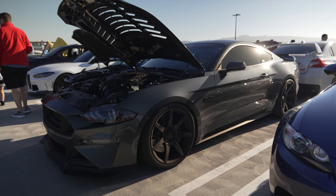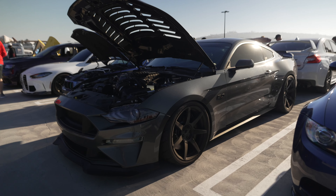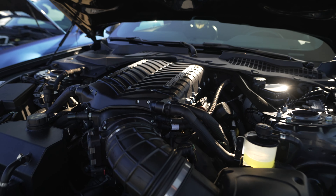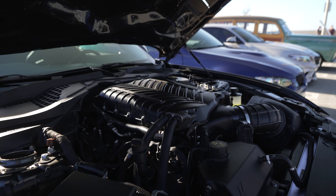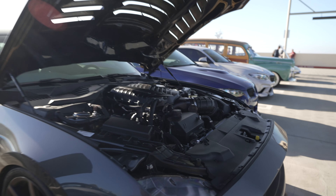Check out this Mustang GT. It's not the GT350 — it's a standard 5-liter — but the owner decided he needed a little more power, so he put a Whipple supercharger on top. That's a big supercharger, so it's definitely making more power than before. Nice.